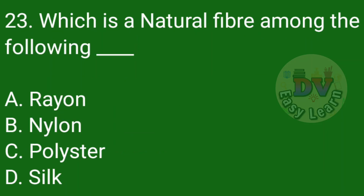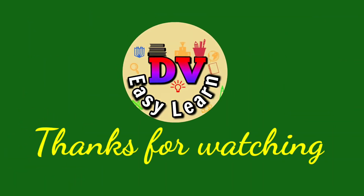Question number 23: Which is the natural fiber among the following? Correct answer: Silk. Thanks for watching this video.